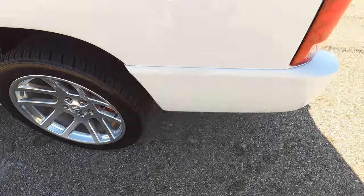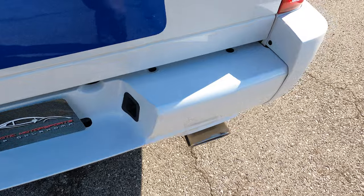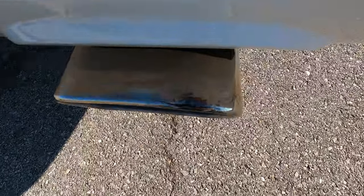The rear driver side wheel has no pitting, discoloration, scuffing, or rash — the wheels look perfect. Moving around to the back, looking at the rear bumper, there is a single exit oval exhaust tip with a little bit of discoloration.